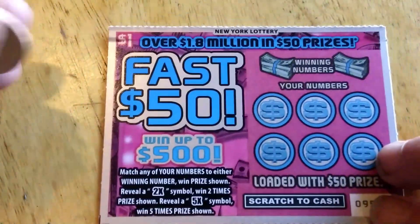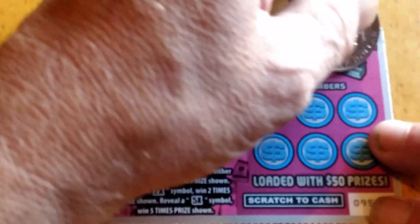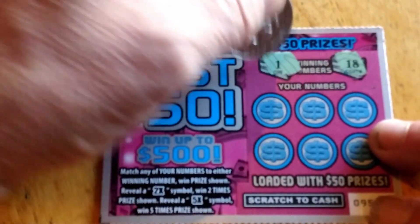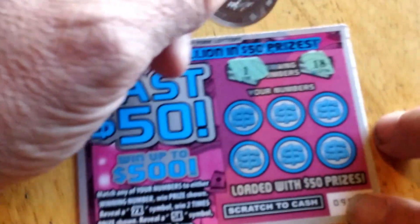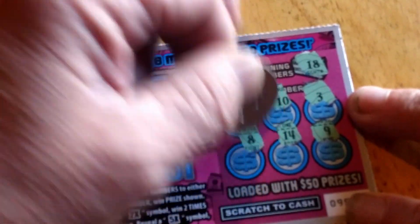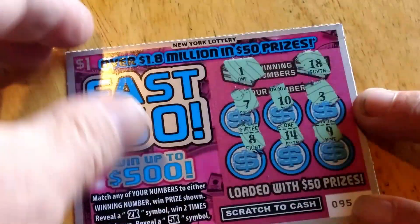Had an 8 and an 18 on both of the ones, so let's see if we can find that up here. Now we won't have it. 1 and 18 — let's see if we can come up with one of those. 3, 10, 7, 9, 14, and just the 8. Three down, two to go.